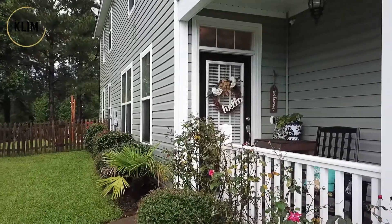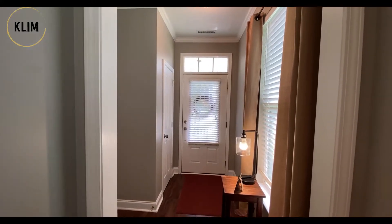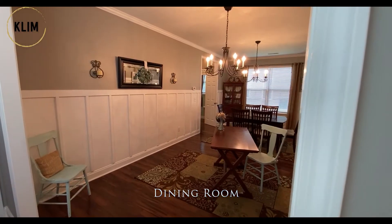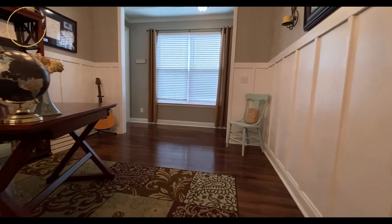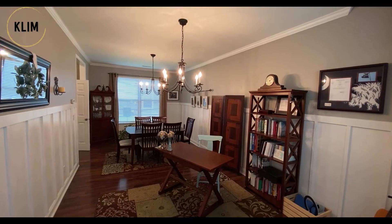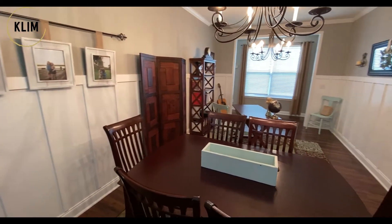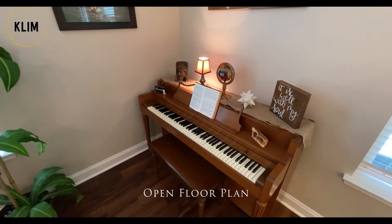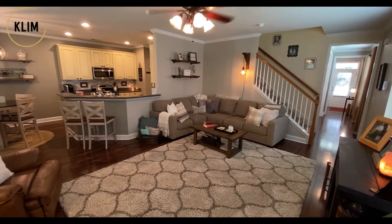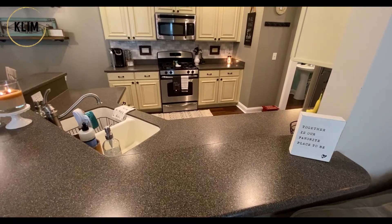As you enter this home, the first thing you're going to notice are those gleaming floors. It's got a great entrance that leads right over to the dining room, which can fit a huge farmhouse table if you wanted to. Take a look at this amazing open floor plan — it leads right into the eating area, the kitchen, and then back around through to the dining room.